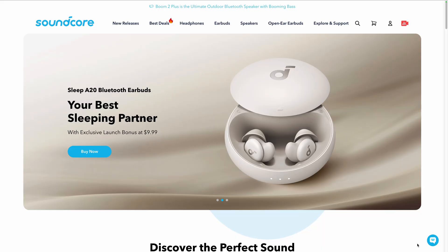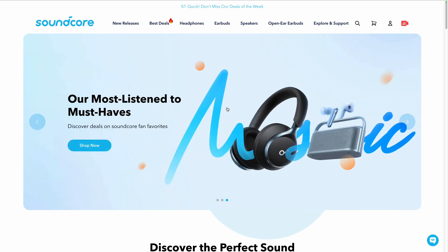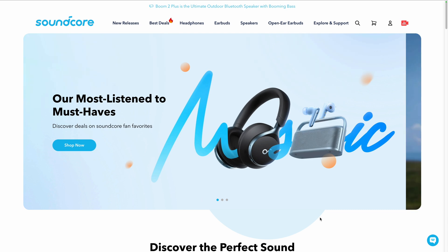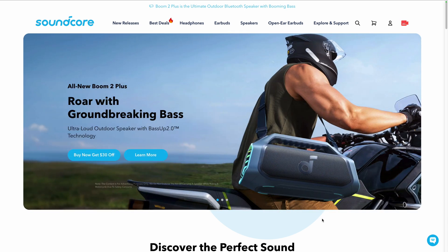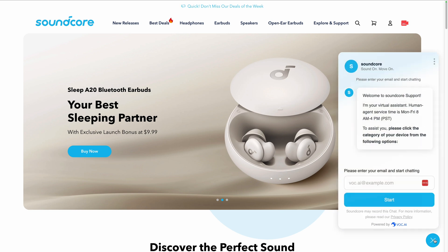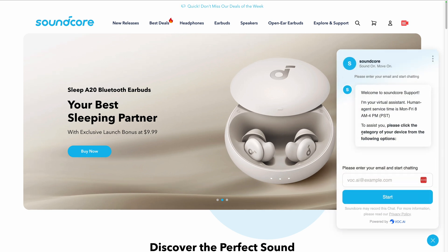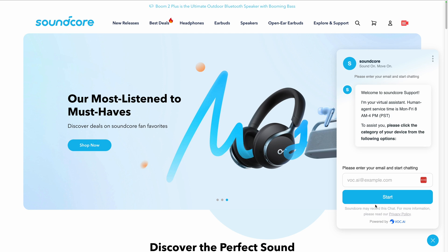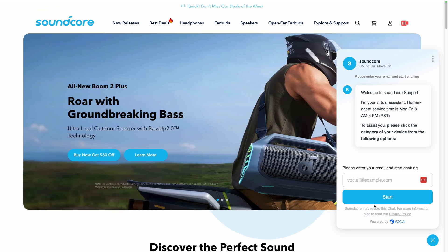Before we hop into the back end of VOC so I can show you the two features that you are going to love, I want to show you Soundcore. This is the brand that we're actually going to use as our demo today, but it is a real brand — a massive e-commerce website that sells earbuds, and a brand that actually uses VOC. You can head over here and actually see the chatbot in action. We'll hop into the back end and you can see how I can feed it the information that it will pull from. We'll use earbuds and Soundcore as an example brand for this demo.